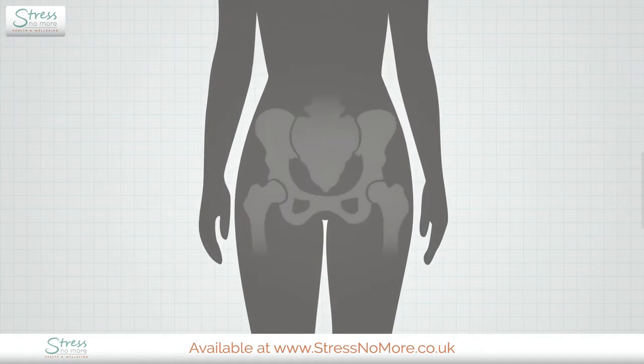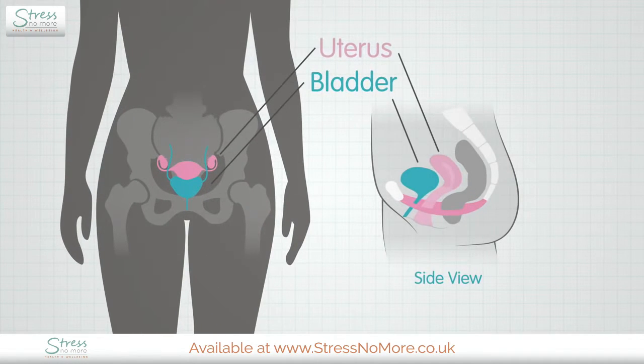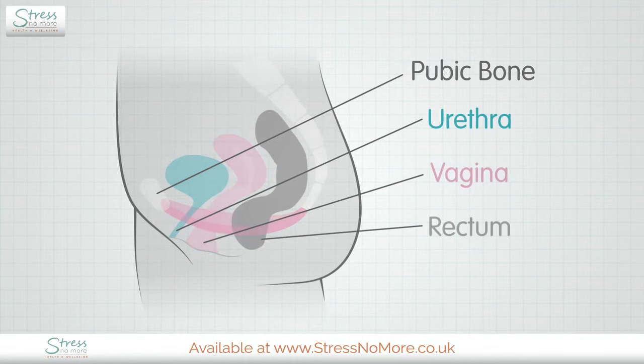Your pelvis contains the urinary and sexual organs of the body. In a woman, this is the bladder, bowel and uterus. The urethra, vagina and rectum pass through the pelvic floor muscles before leaving the body.